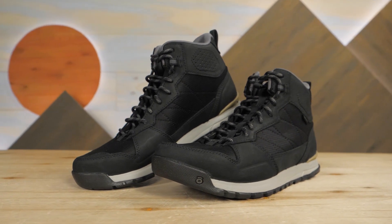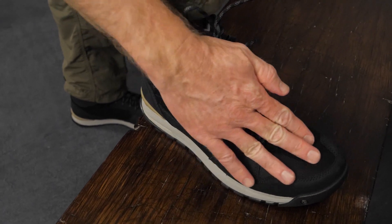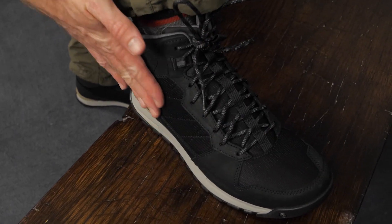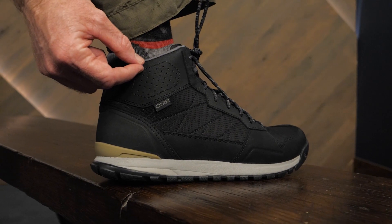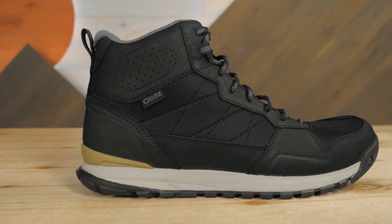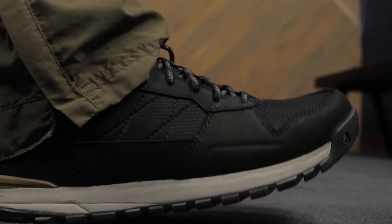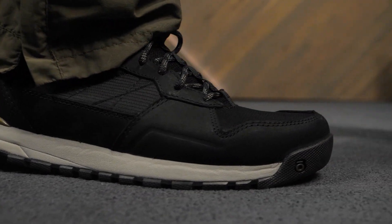These boots are quite fitting for a locale like Bozeman, where you can leave work or class, hike the Bridgers, and go back for dinner at the garage. That is to say, they offer support and traction for steep terrain, but sport aesthetics that can pass inspection during a night on the town. If that sounds good to you, let's check out the details.